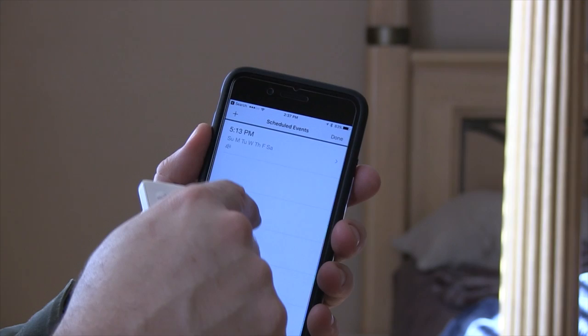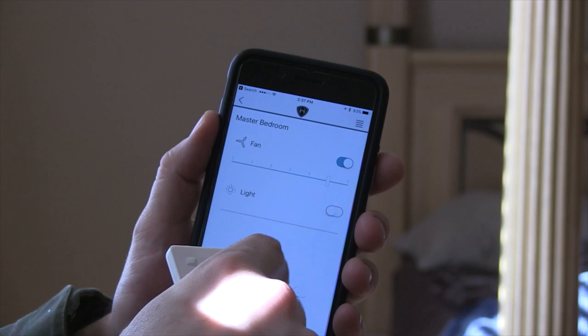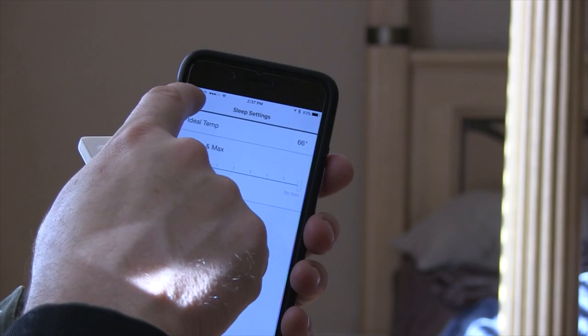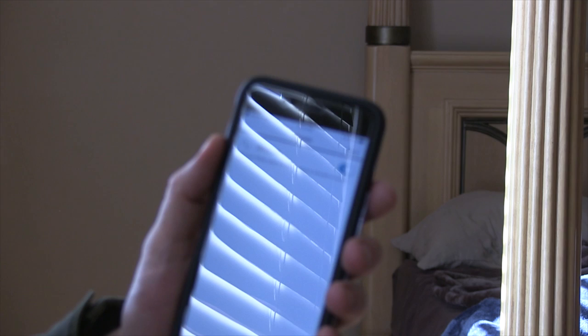The third feature in the app is Schedule - we can schedule events. Basically you could set it from 8 p.m. to midnight for sensing, and after midnight when you walk in and out it can behave differently. There's also Sleep Mode, which allows you to program your fan and light to specific settings and behaviors to make going to bed more comfortable - ideal temperature, sleeping settings, wake-up settings. You can even have the light come on slowly.